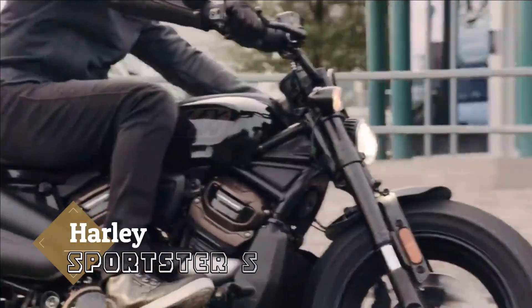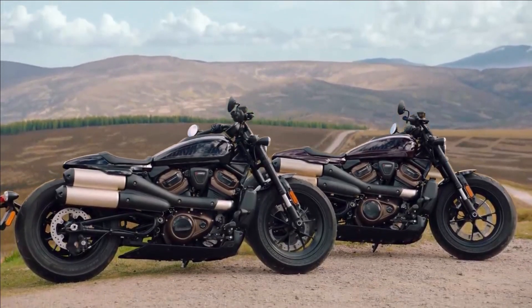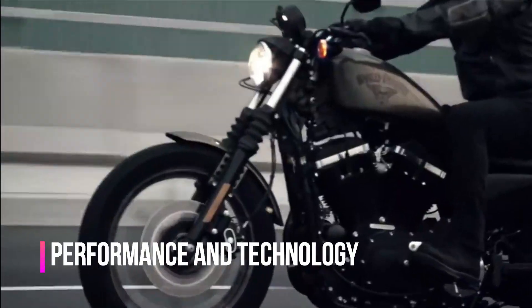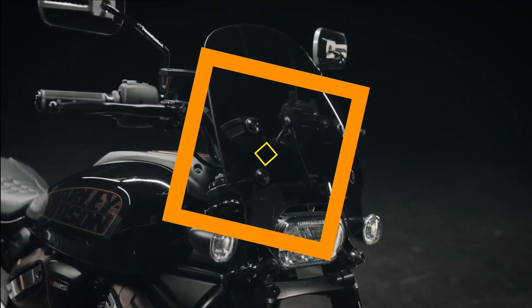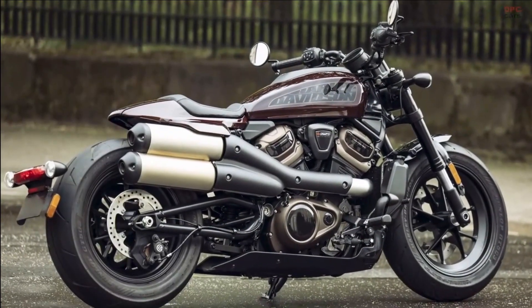While the Harley Sportster nameplate has been around for over six decades, the American firm says the Sportster S marks an all-new direction for the manufacturer with its style, performance, and technology. People can have differing opinions on its performance and technology — we will discuss these in detail in a bit — but you can't possibly say the same about its design. Irrespective of your taste, the Sportster S looks bad to the bone like a proper American hot rod.